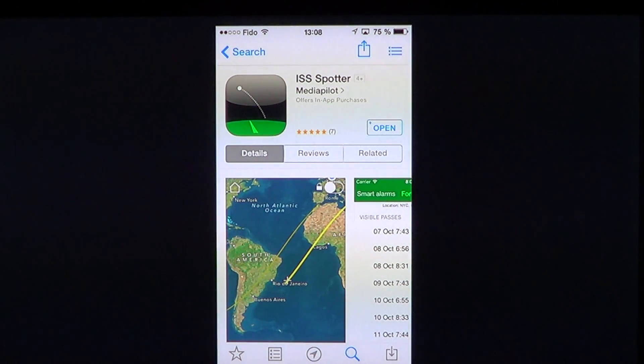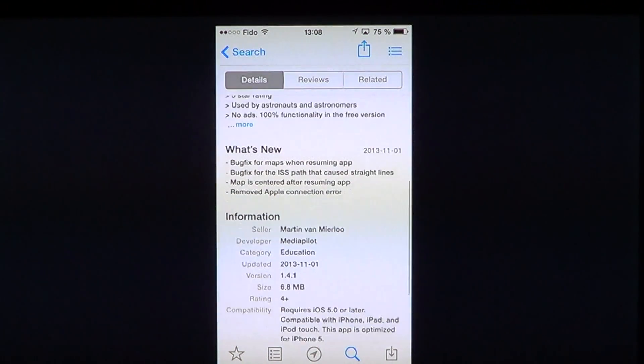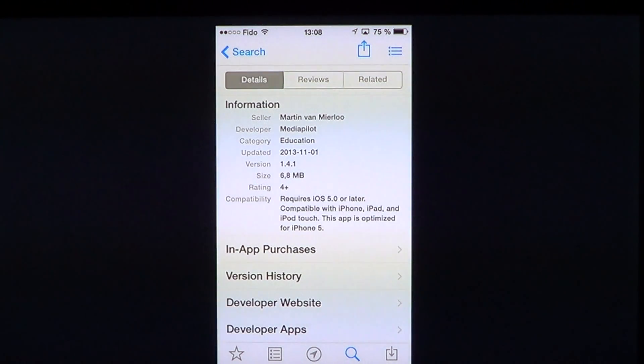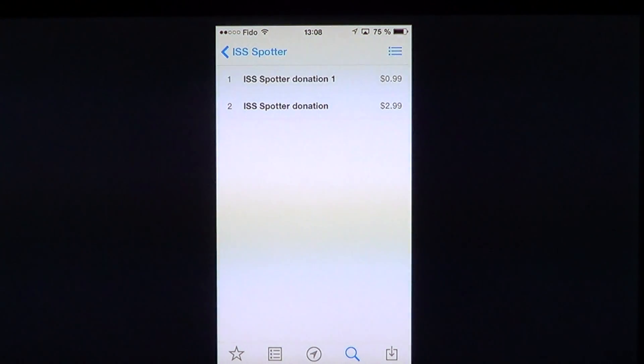ISS Spotter is a free app. It is 6.8 megabytes, which is quite small. It requires iOS 5 or later. It's compatible with the iPhone, iPad and iPod Touch, and the app is optimized for iPhone 5. You have an in-app purchase of donation — it's not really buying the app, it's really donations to help the developer continue his work on this nice little app.